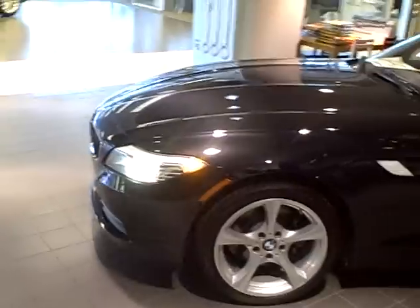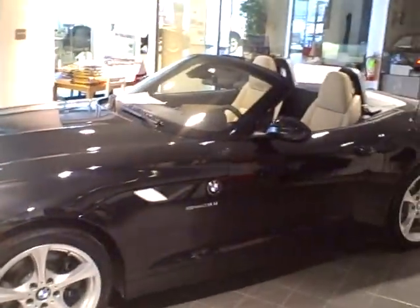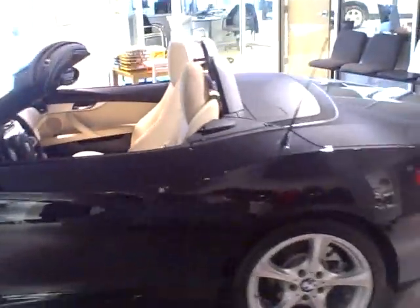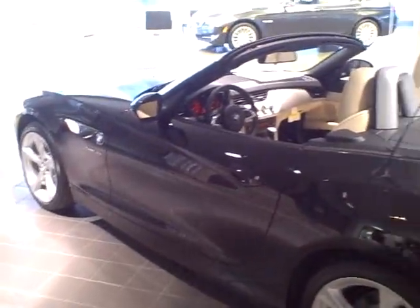Very nice sporty vehicle. Get a look at it with the top down. If you have any other questions about the Z4 or would like to take one for a spin, please stop by and see us at Preston BMW, 3843 Youngstown Road South in Warren, Ohio. We'll see you next time.